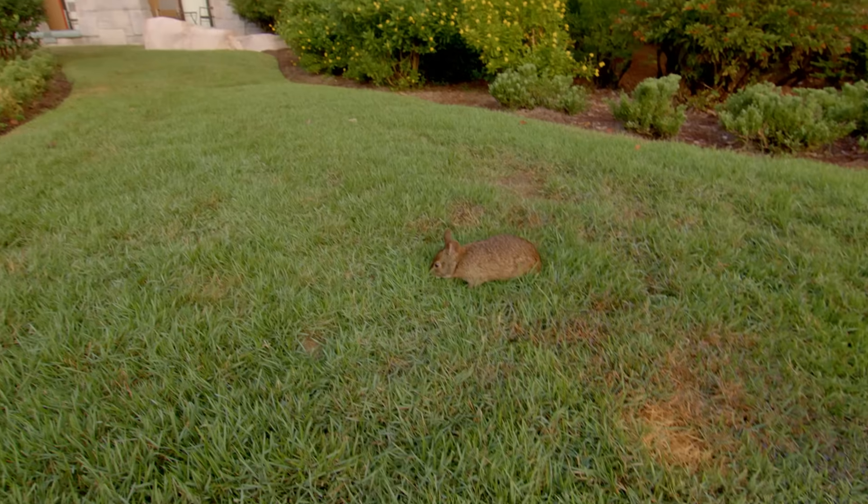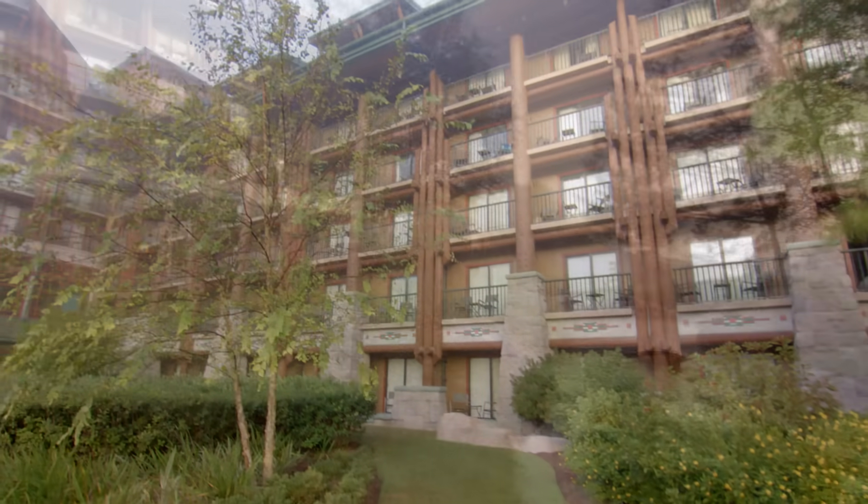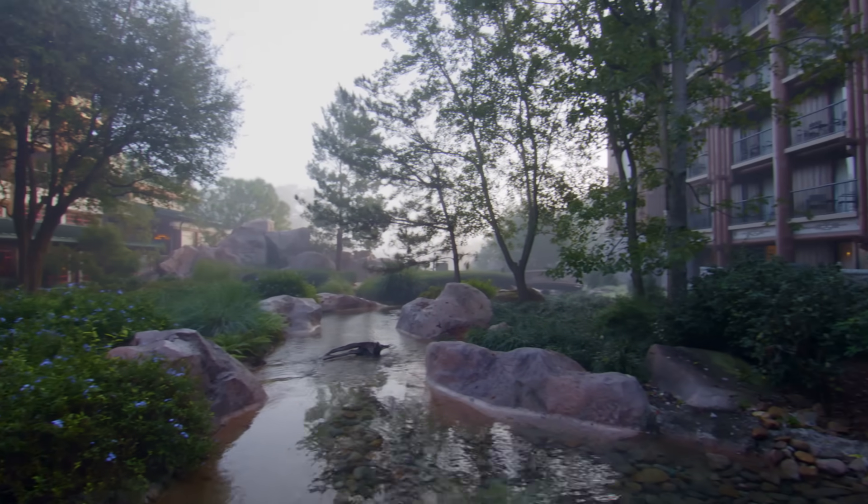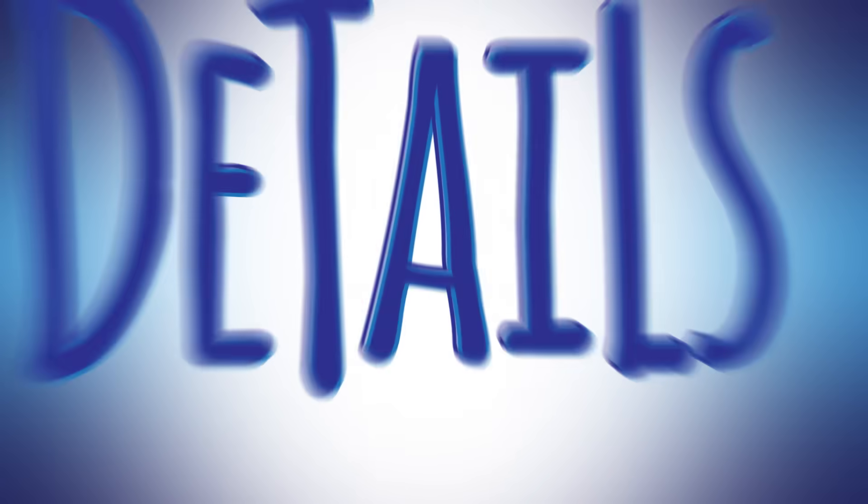There you have it — five of the Disney Files Magazine staff's favorite details at Disney's Wilderness Lodge. Of course, there are plenty more details to discover. What are your favorites?